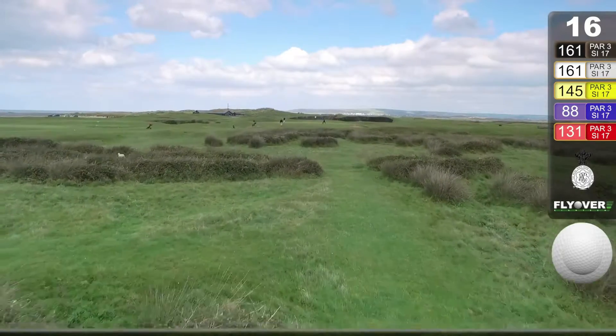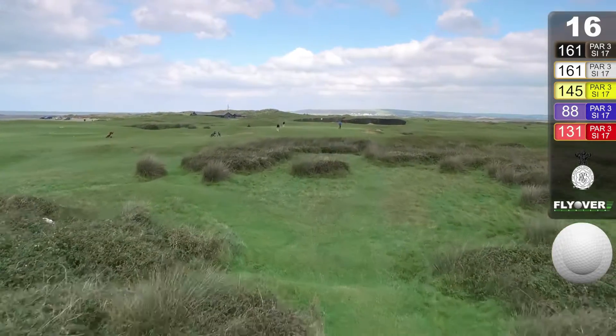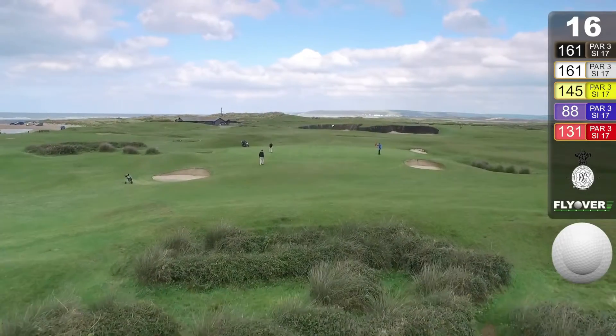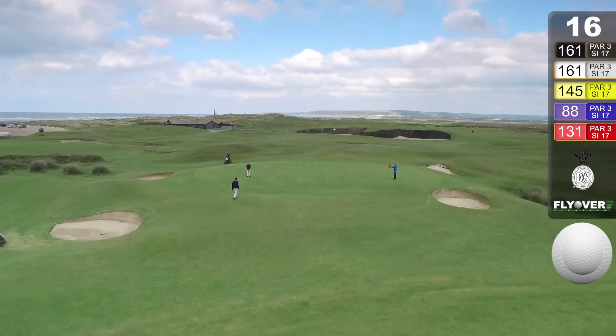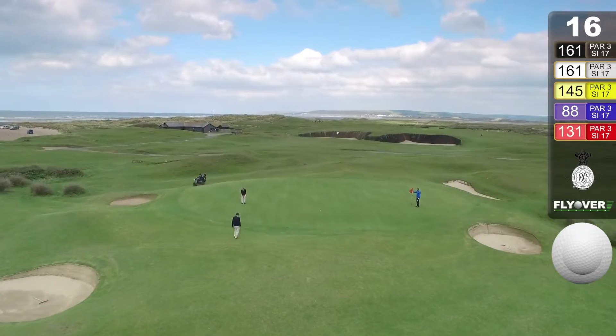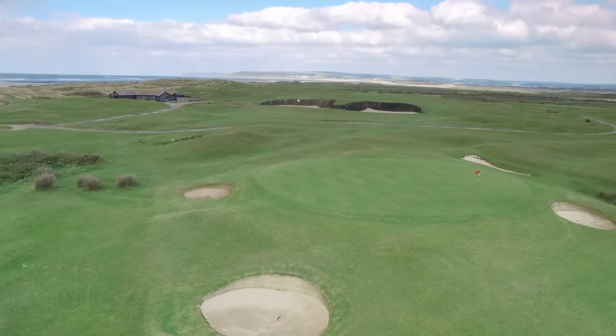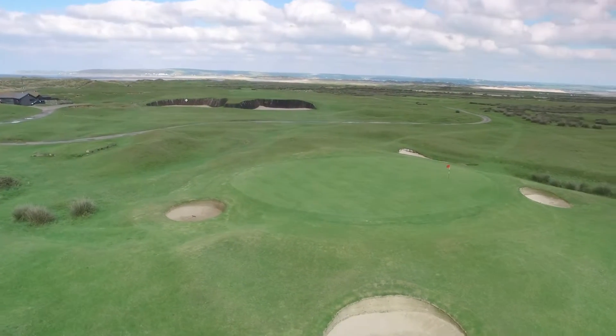Another great short par 3 where the green sits across the player. 35 yards wide and 25 yards deep, this is a big target, but miss it at your peril. 4 deep bunkers await an errant tee shot. The green has run off either side.